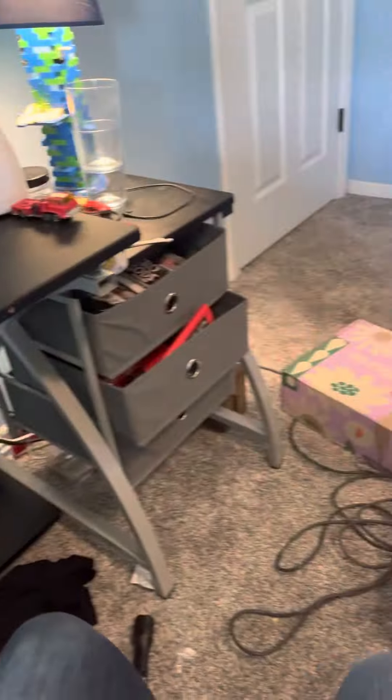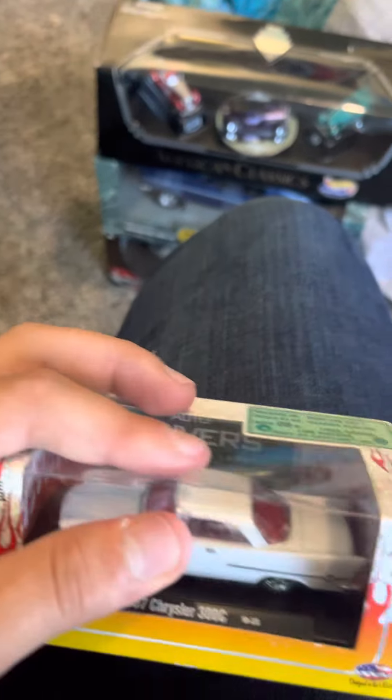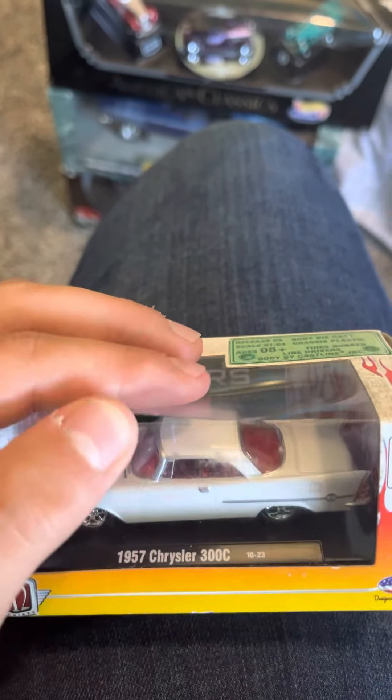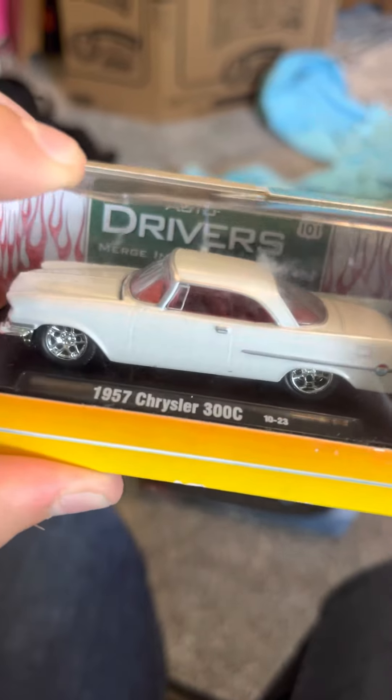Next we've got two old M2s - a Chrysler 300C '57, Auto Drivers Series. This one has a split plastic but I'm not opening it. I love the pearl finish. I cannot find this on eBay - it's teasing me with all kinds of colors in the same series, but I just can't find the pearl with red interior.